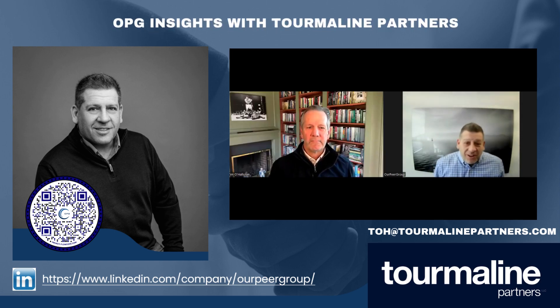Good morning, everyone. This is Joe Signorelli from OPG. We're here with Tim Mahalloran from Tourmaline Partners. He's a managing director there, has been there since 2016, part of senior level management, and he spearheads their institutional sales and marketing. Tim actually created and designed Tourmaline's proprietary commission management technology and infrastructure, and we're pleased to have him with OPG today to talk about just one or two things in a very short OPG Insight session.